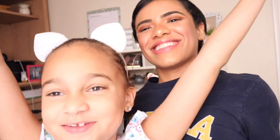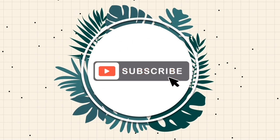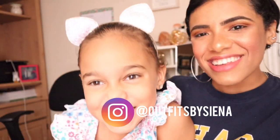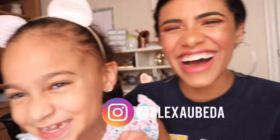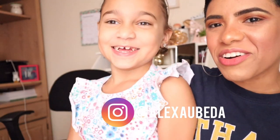Hi guys, welcome back to my sister's channel! Hi everyone, welcome back to my channel. For today's video, we have a special guest — it's a video guest! This is my sister Sienna. Sienna, how about you go introduce yourself?